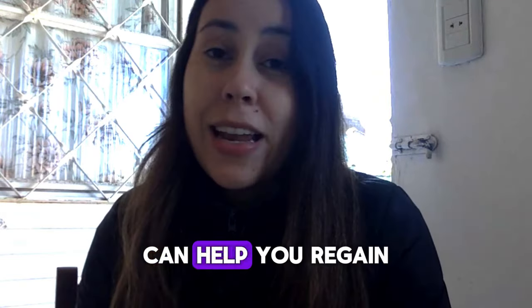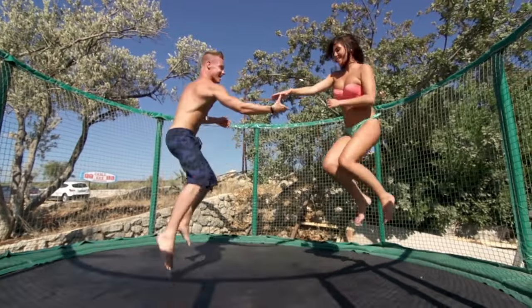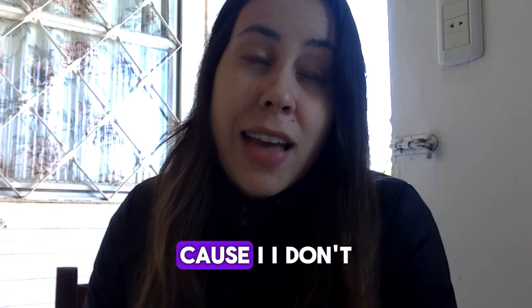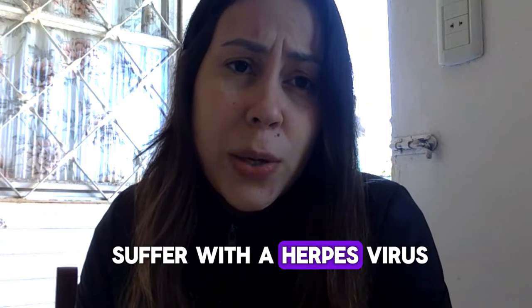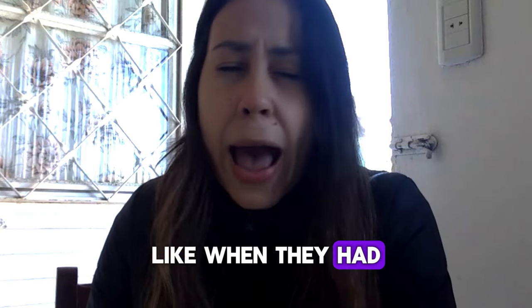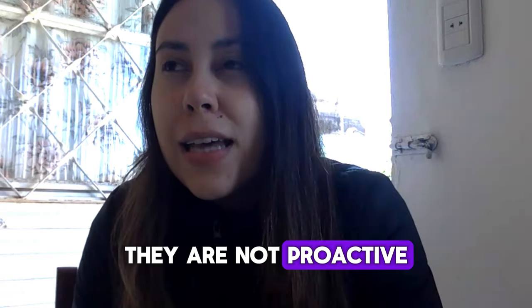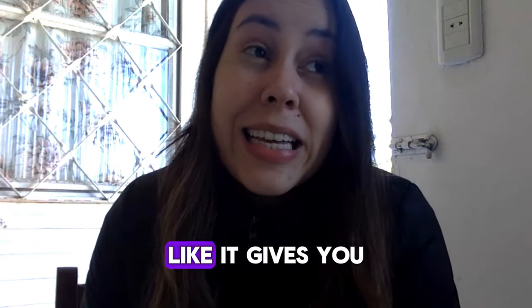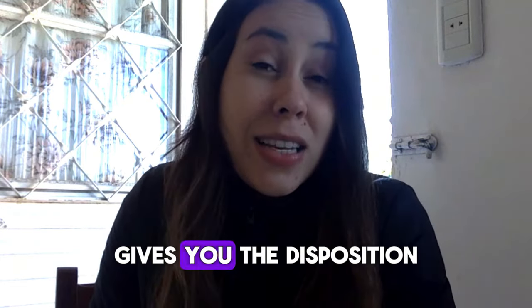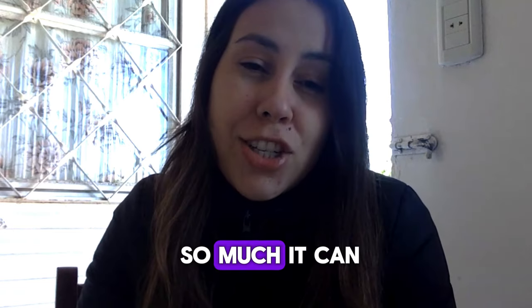Did you also know that Tonic Greens can help you regain your energy levels by giving you more disposition throughout the day? People who suffer with the herpes virus, especially during outbreaks, just lack energy and disposition and are not proactive. Tonic Greens delivers that — it gives you an energy boost and the disposition you need. There is so much it can offer you.